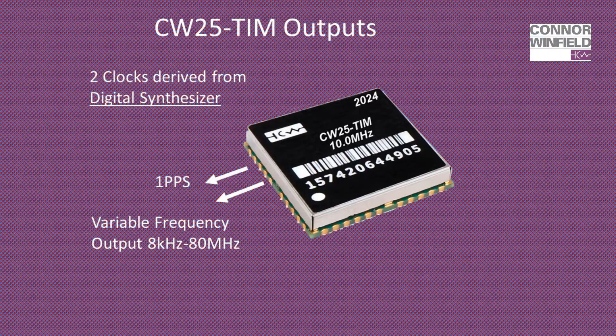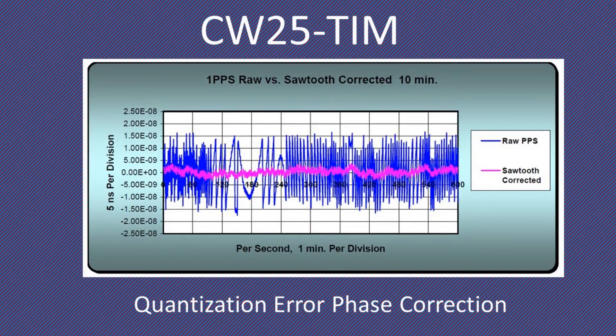The internal NPLL digitally synthesizes a variable frequency clock output at frequencies from 8 kHz to 80 MHz, and a 3.3 V LV CMOS 1PPS pulse output. The CW25's internal phase calibration capability offsets quantization error in the 1PPS solution, greatly reducing 1PPS sawtooth error and eliminating hanging bridge conditions.